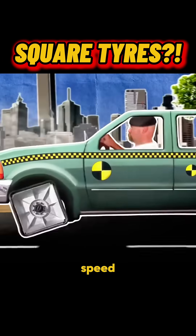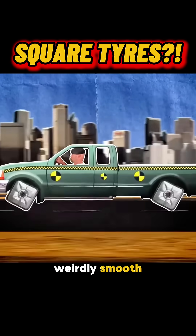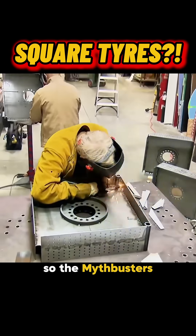They say once a square tire hits a certain speed, the ride becomes weirdly smooth, almost like it's round. So the Mythbusters built one to find out.